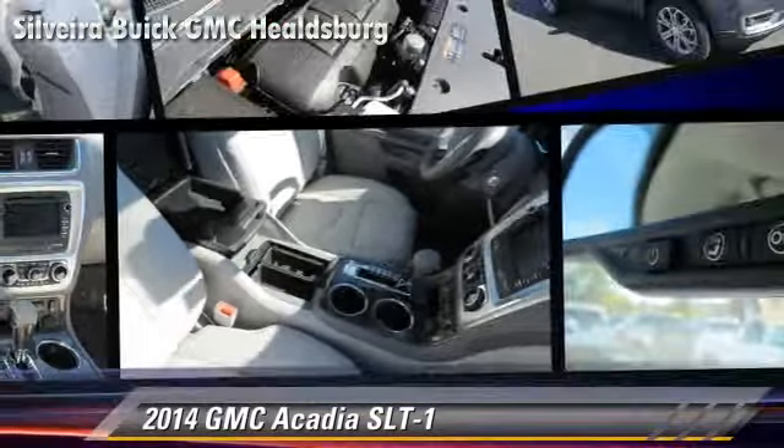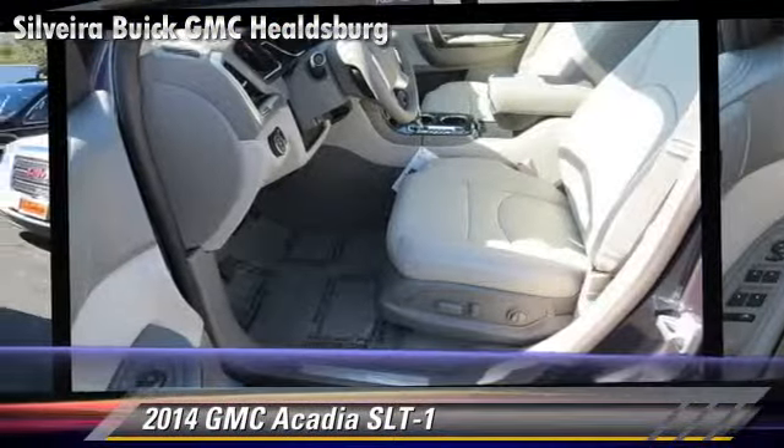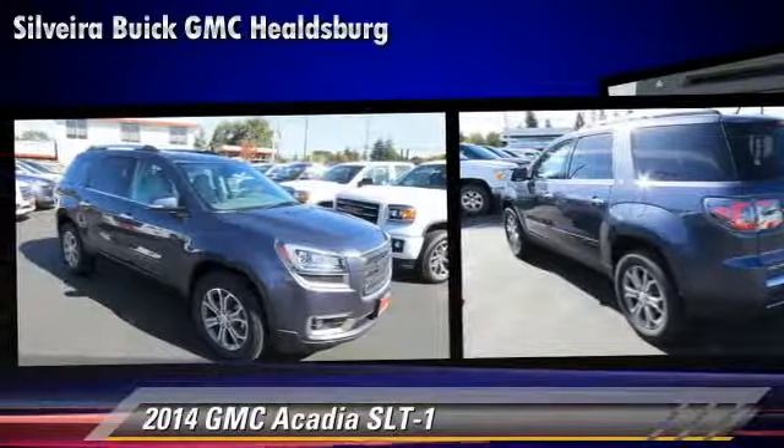This GMC features dual front airbags, a towing package, and alloy wheels.